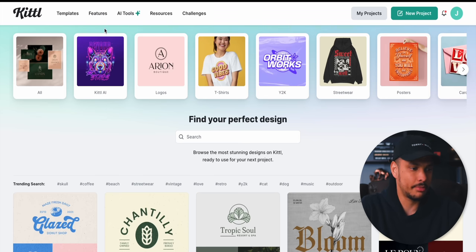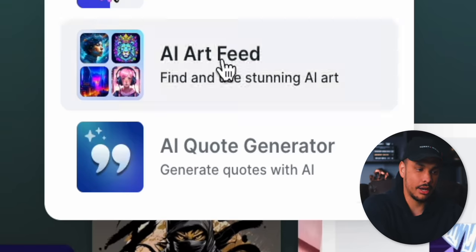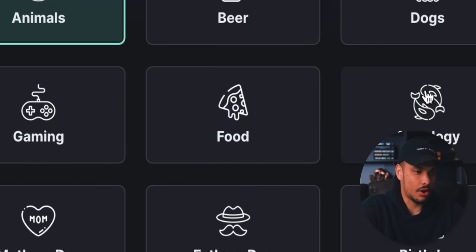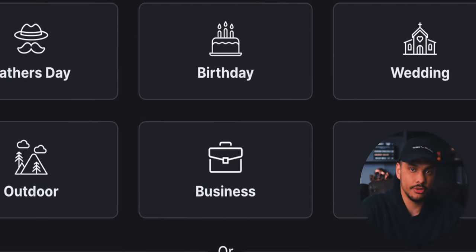We'll start by creating our first design. From Kittle's main page, just hover up here on AI Tools and then click on AI Quote Generator. You'll land on a page where you simply click on Generate Quotes. The tool has all of these different preset categories or niches that you can choose from.